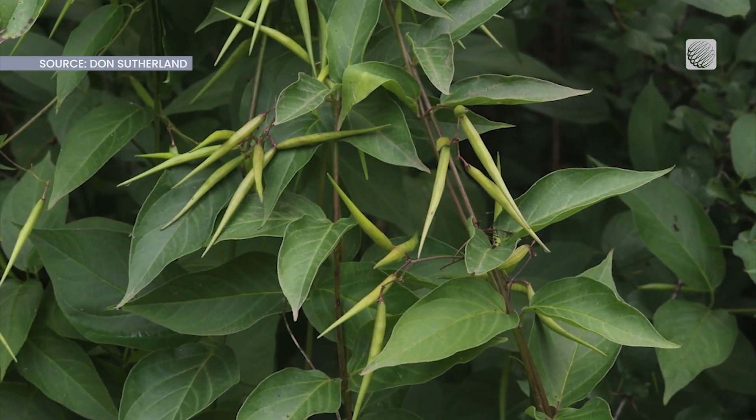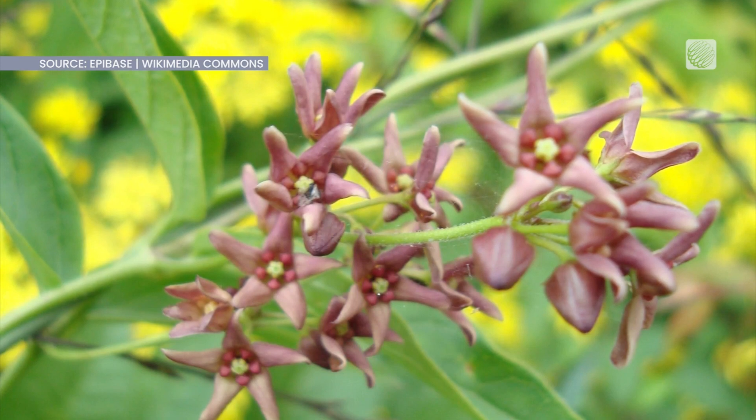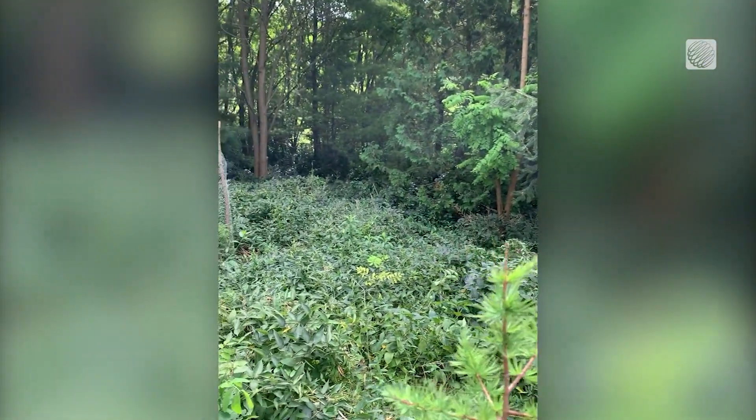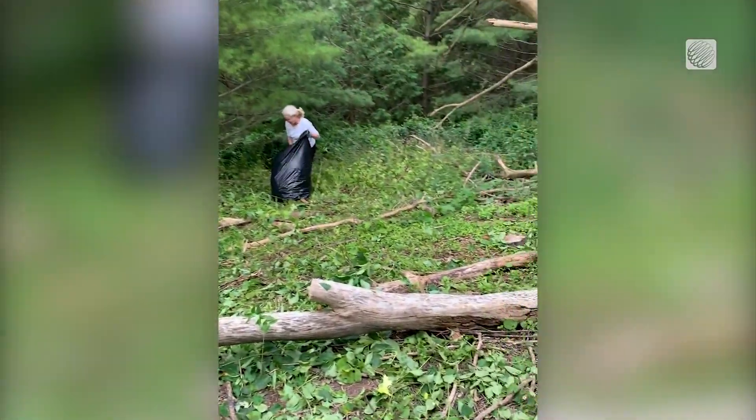The plant has oval leaves with a pointed tip and produces purple star-shaped flowers that were popular with gardeners who allowed it to spread once it was introduced to North America in the 1800s. It wraps itself around trees and other plants and grows aggressively.